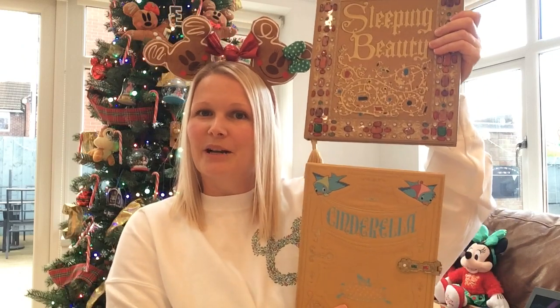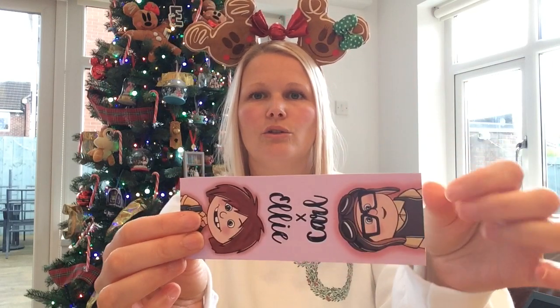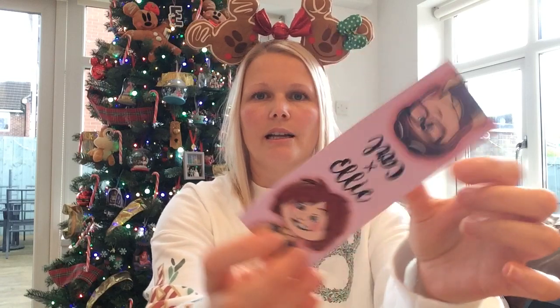So if you're going to get a notepad, why not get a super special version? Next is a nice little cheaper item — this bookmark from Enchanted Lily. It cost me £3.50 including the postage and packaging. It's plain on the back, just a little cardboard one, but it features Carl and Ellie from Up and it's just super cute.